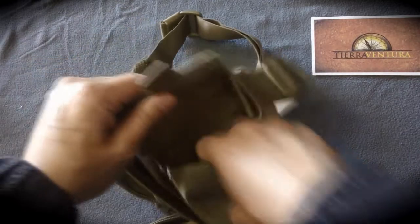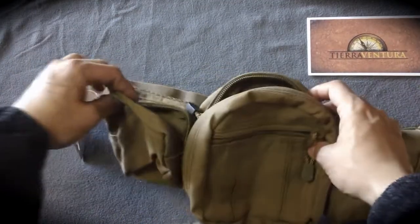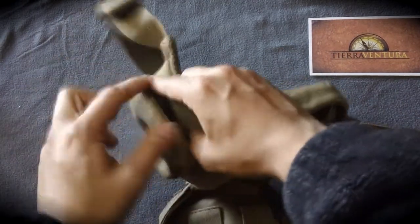It has an immediate deployment compartment, ideal to carry the cell phone or pepper spray, because you don't want to be stopped by zippers when you need those items.